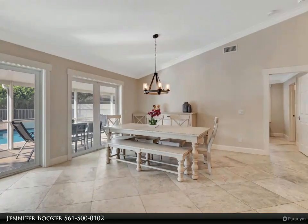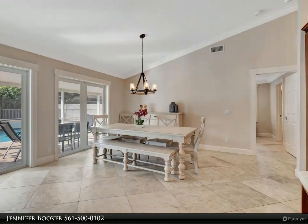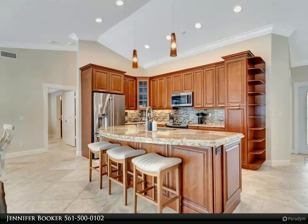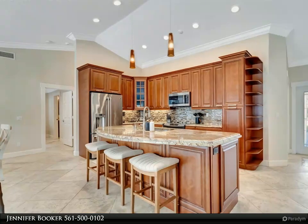The upgraded kitchen, complete with stainless steel appliances, offers a culinary haven for your enjoyment. Revel in the comforts of home while savoring the equestrian atmosphere.